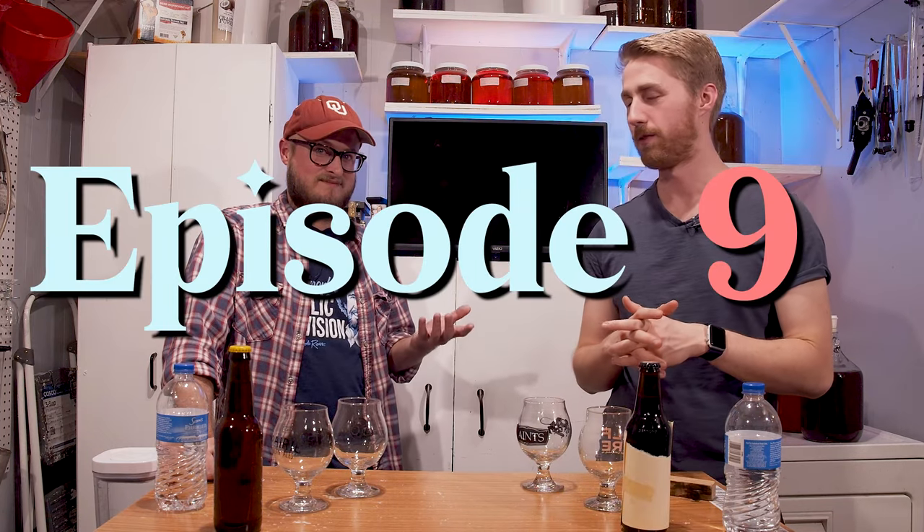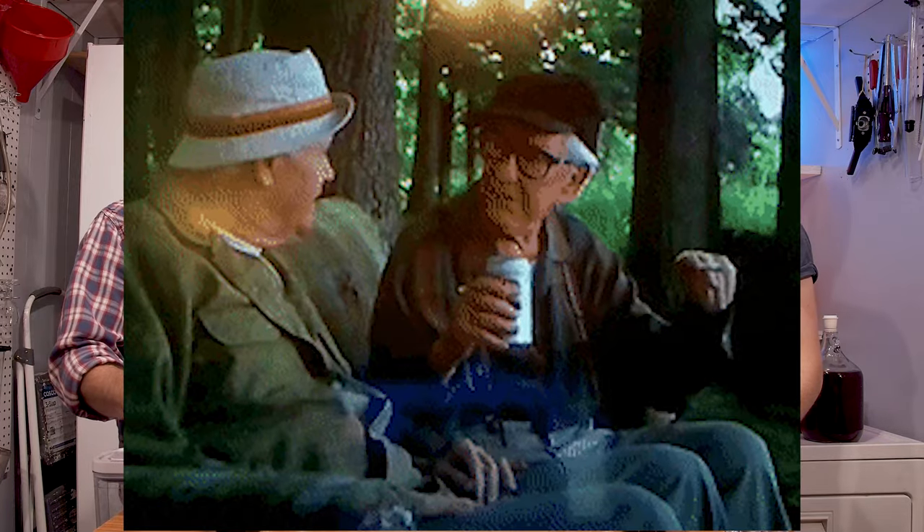BC, we are here for episode nine of Palate Expanders, which is our never-ending series — I hope a never-ending series. As long as we can brew, as long as meads are made in our world, I think we can always bring something.